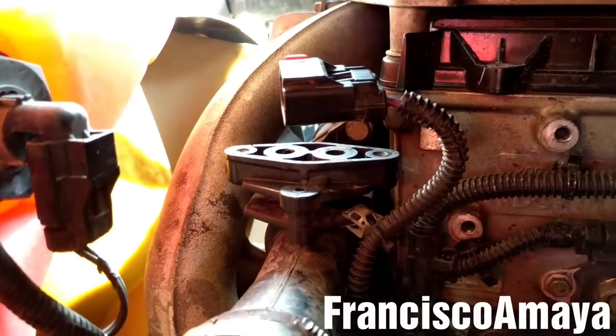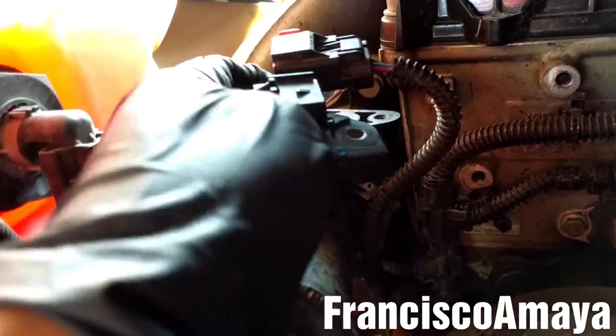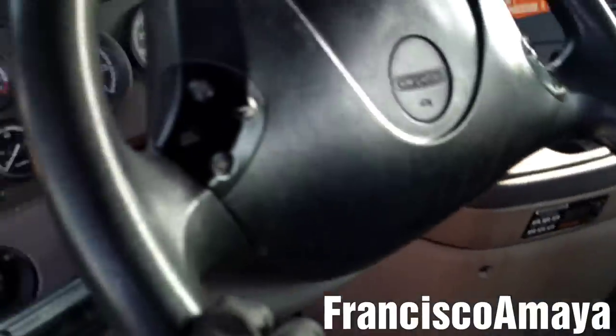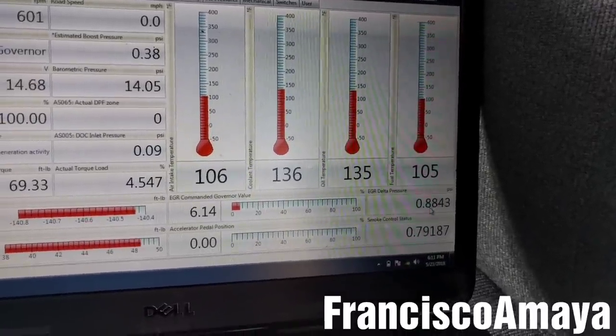After cleaning the area, I'm going to place the new delta pressure sensor, insert the bolts, tighten them, and then place the plug. After replacing the delta pressure sensor, I start the engine — and as you can see, the reading is still the same, going up and down.